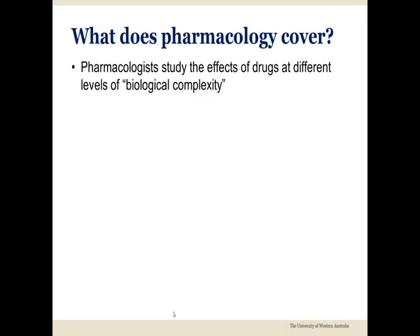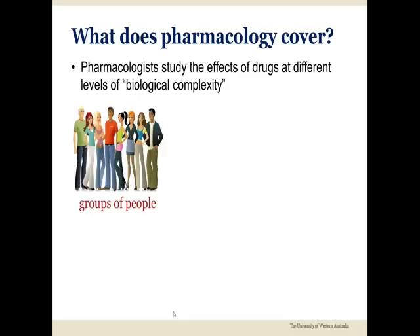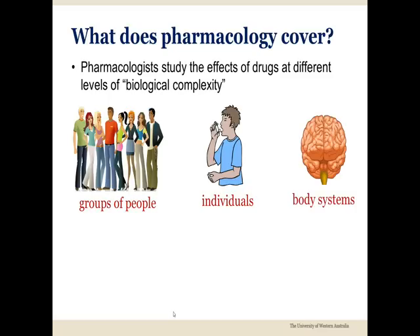The human body is very complex, meaning that drugs often have complicated effects. This means we can study their effects at different levels of biological complexity, including the effects of drugs on large groups of people, on individual persons, or on single organs such as the brain or heart.